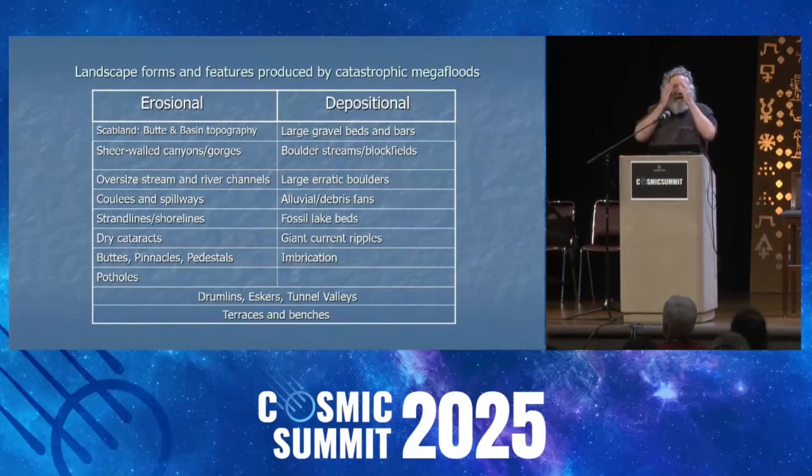To understand imbrication, imagine a row of books on a bookshelf stacked up — if you push them, the books will tilt and stack up in a distinct angled pattern depending on the direction of the force. Water does the same thing to rocks and boulders, stacking them up in a very distinct pattern that, once you've seen it, you learn to recognize. It's readily evident that it was a function of water flow, and this is called imbricate structure, or imbrication.